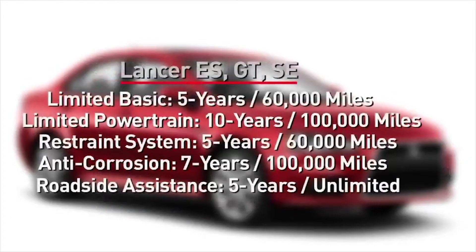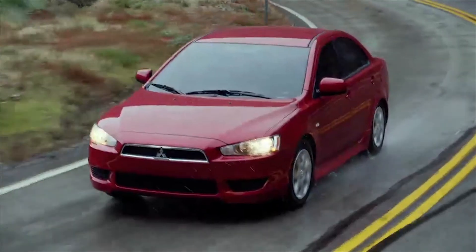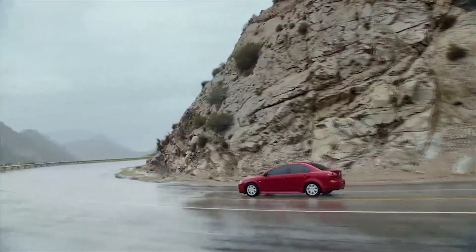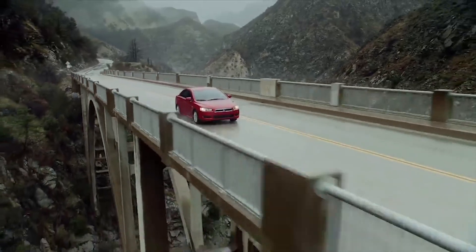The Lancer is backed by one of the best powertrain warranties in the industry. Ten-year, 100,000-mile limited powertrain warranty coverage on the ES, GT, and SE. The Rally Art gets three-year, 36,000-mile coverage. And all Lancer models are backed with a five-year unlimited mileage roadside assistance program. The 2014 Mitsubishi Lancer — fuel efficient, fun to drive, and the performance and value your customers will appreciate.